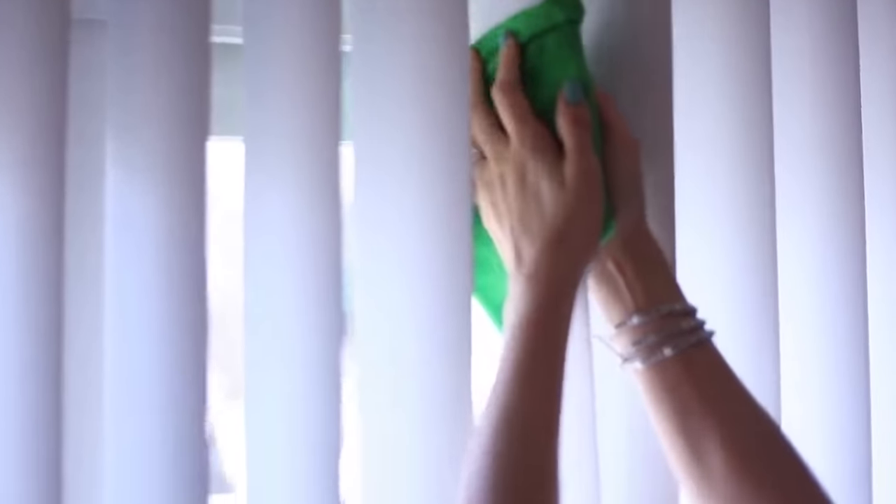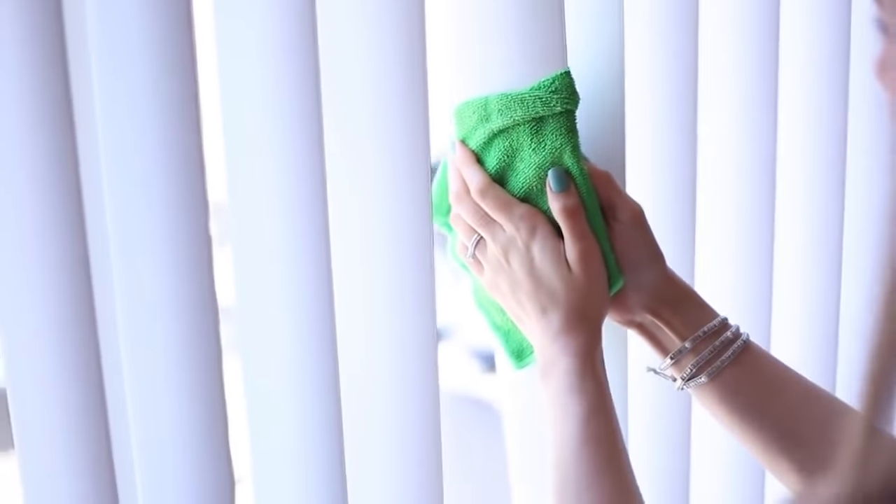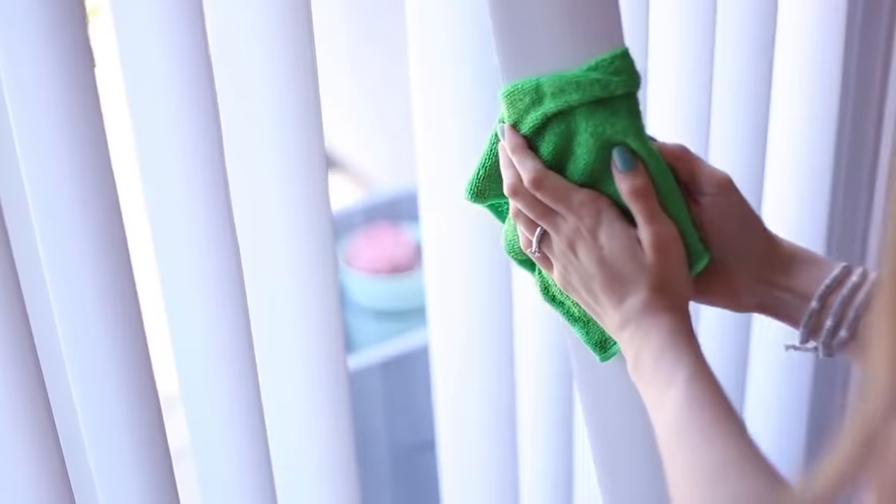For vertical blinds the steps are the same, except start at the top of the slat and work your way down — you might need a stepladder. Once your blinds are clean, maintain them by dusting regularly with a duster or vacuum, turning the blinds upright and working top to bottom. The best part is you don't have to fiddle with your blinds by taking them down, waiting for them to dry, and putting them back up.